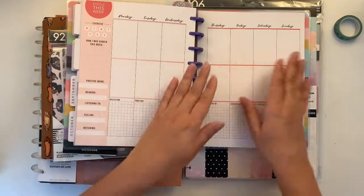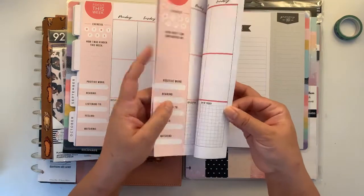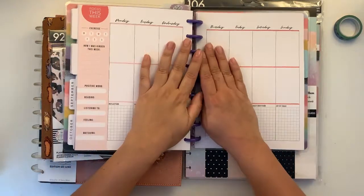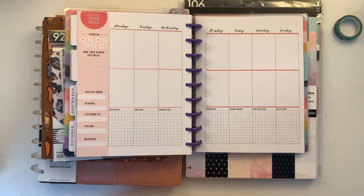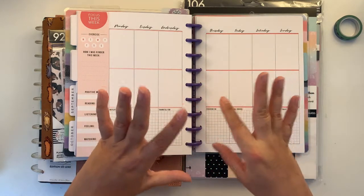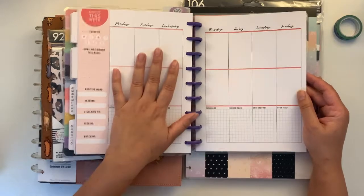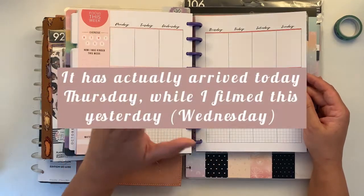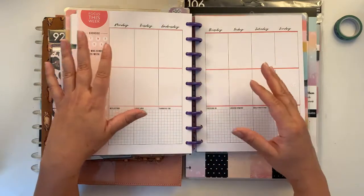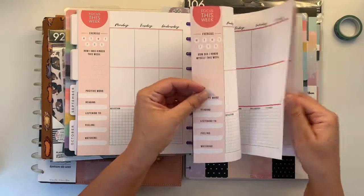I want to start on wellness. I did order quite a few products from the Happy Planner during their massive sale at the beginning — I got some things at extremely low prices. But that order has been delayed with FedEx; it was supposed to arrive yesterday. I thought I'd be able to do the whole haul together, but I'll have to do another video for it.